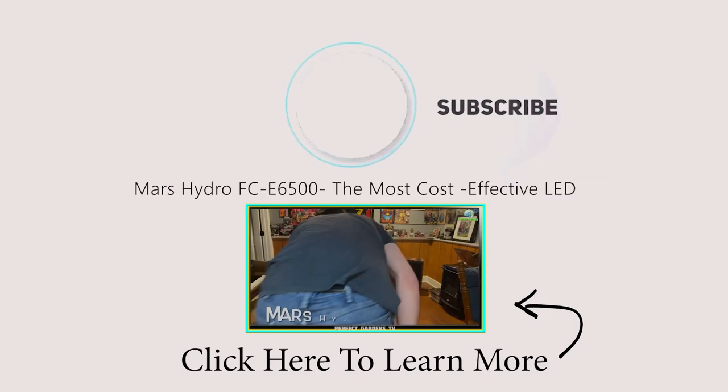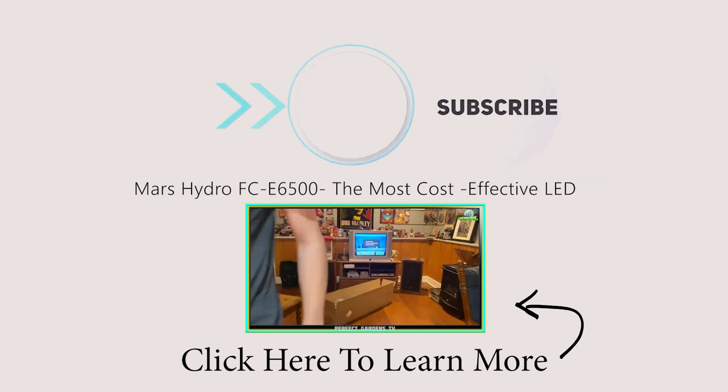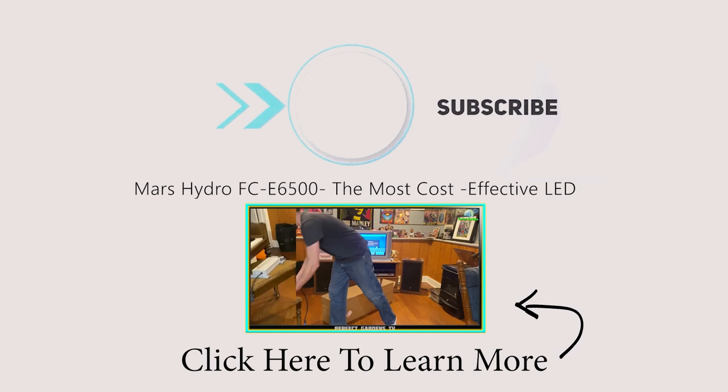We're going to be getting started in a new grow series and I'm very excited. Not only are we going to be popping some awesome new genetics, but we're also kicking off the series using the Mars Hydro FCE 6500 bar-style light with manual dimmer switch — pumping out a whopping 720 watts from the wall.